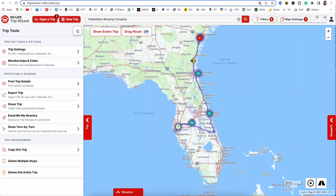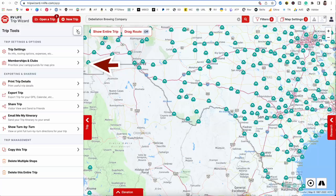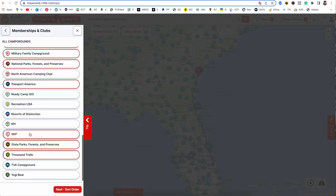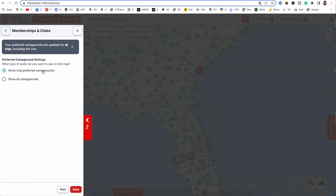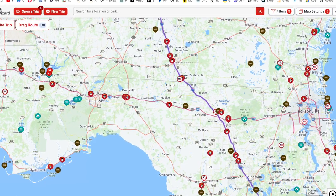Let's go back to the trip tools. We already talked about trip settings. If you're a member of any memberships and clubs, you can click here and instead of showing up as a generic tent icon, they'll show up with their specific icon on your map. You can arrange these by preference — put what you want most at the top, click next, and show only preferred campgrounds. Hit Save and these will show up on your trip.